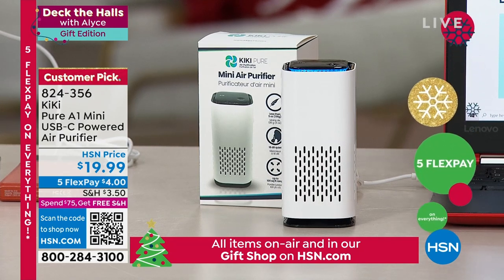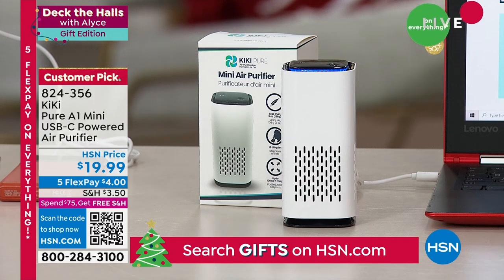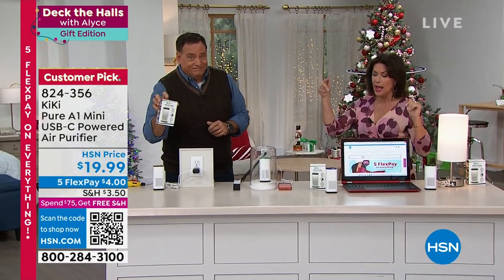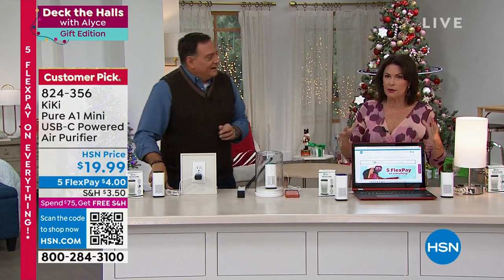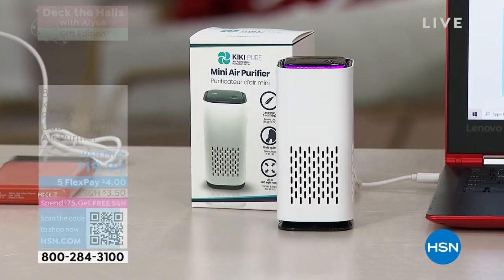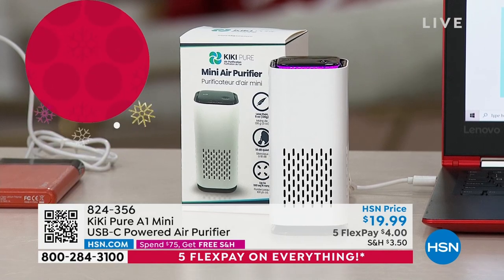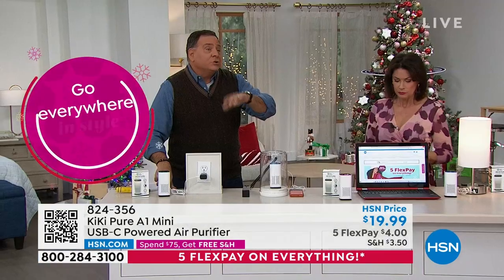Under $20, five flex payments — it's about four dollars to get it home. What a great stocking stuffer or Secret Santa gift. People love their air purifiers for a reason — why limit it to being at home when you can do it anytime, anywhere?